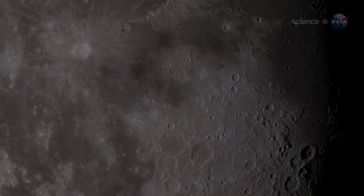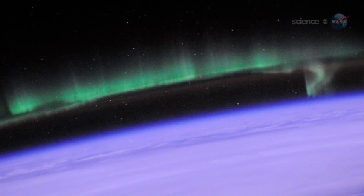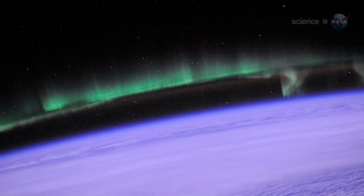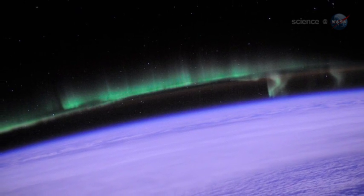But first, what is an ionosphere? Every terrestrial planet with an atmosphere has one — high above the planet's rocky surface, where the atmosphere meets the vacuum of space, ultraviolet rays from the Sun break apart atoms of air. This creates a layer of ionized gas: an ionosphere.